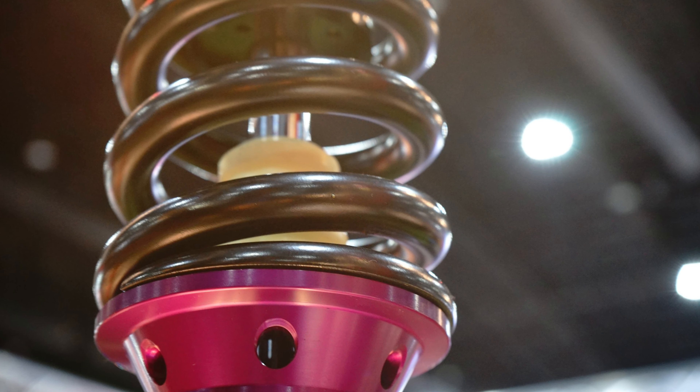In conclusion, choosing the right struts for your Honda Element is crucial for a smooth and comfortable ride. We've explored the top options available, considering durability, performance, and value for money. Whether you prioritize a sporty feel or enhanced stability, there's a perfect match for every driving style.